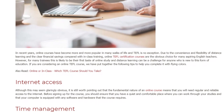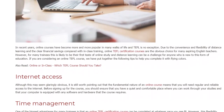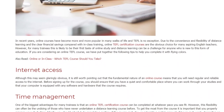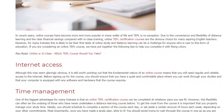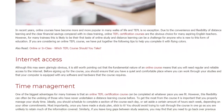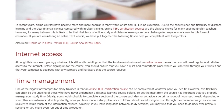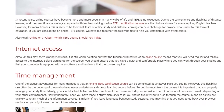Internet Access. Although this may seem glaringly obvious, it is still worth pointing out that the fundamental nature of an online course means that you will need regular and reliable access to the internet. Before signing up for the course, you should ensure that you have a quiet and comfortable place where you can work through your studies and that your computer is equipped with any software and hardware that the course requires.